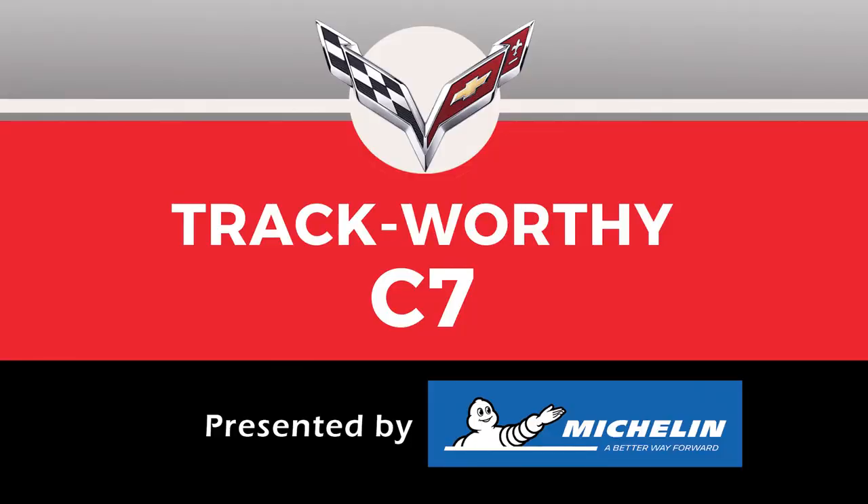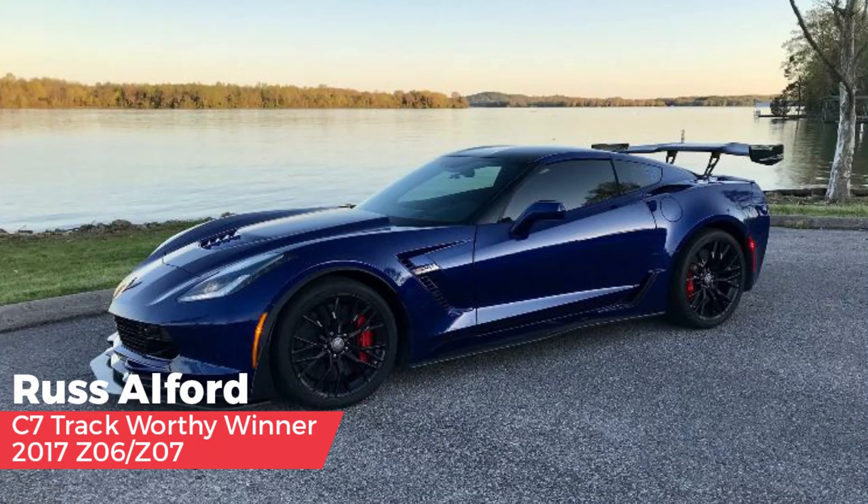The C7 track Corvette category, presented by Michelin, was selected by Doug Feehan. Doug said: every C7 is track worthy in his mind. His first overall pick is Russ Alford, who took a monster Z06 and went to work — there's probably no part of the car he hasn't touched. It is one amazing piece of racing technology. Great job, Russ — you have created an absolutely outstanding track car.